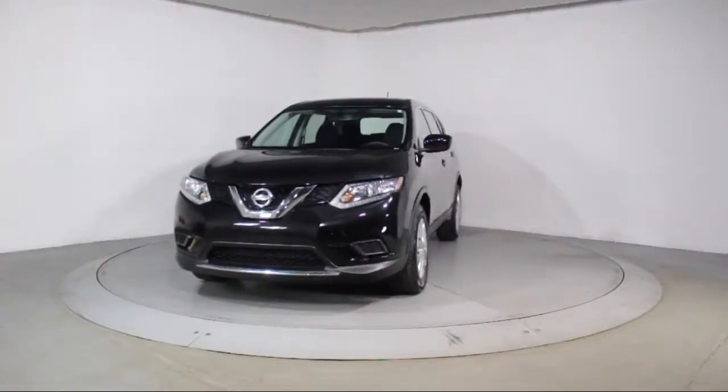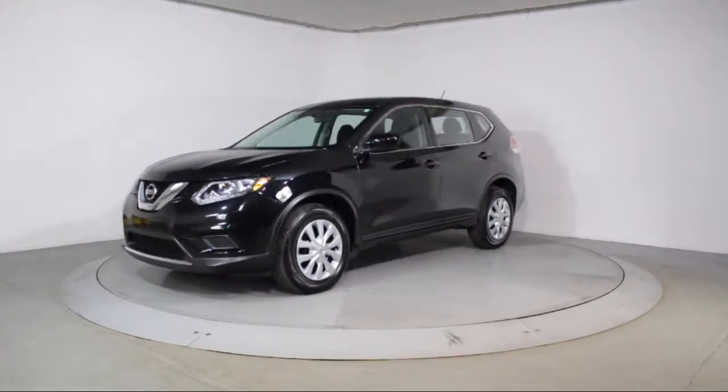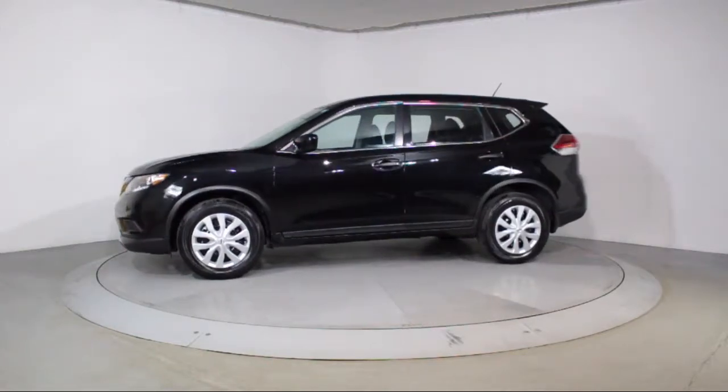Here's a look at another one of our vehicles from our massive selection. It comes equipped with keyless entry, steering wheel controls, air conditioning, traction control, CD player, and side airbags.